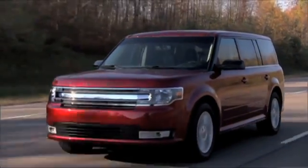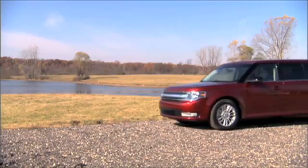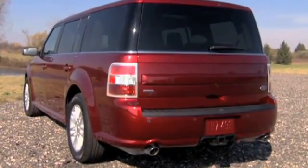If you're looking for a large family vehicle, take a look at the versatile Ford Flex. With plenty of interior space and lots of high-tech features, the Flex gives you the comfort you desire.